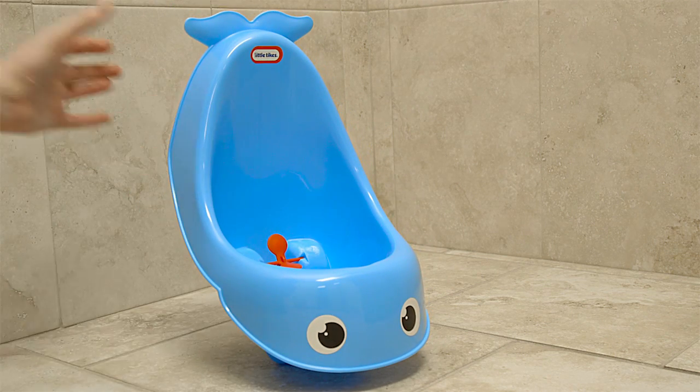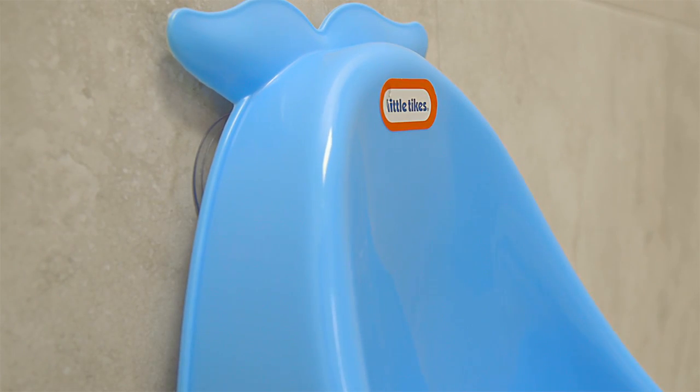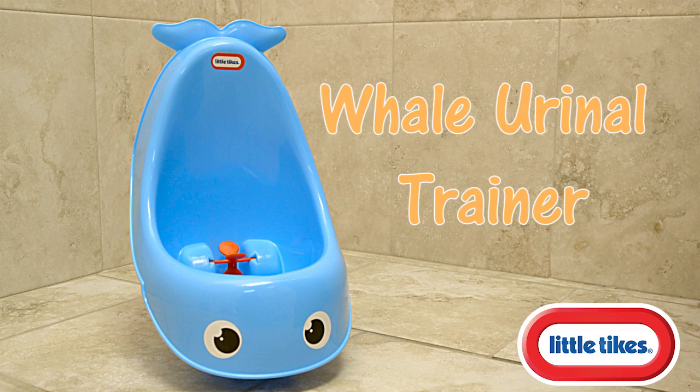The Whale Urinal can be left free standing or secured to the wall or tub with the included suction cups. Make learning to use the bathroom a breeze with the Little Tikes Whale Urinal Trainer.